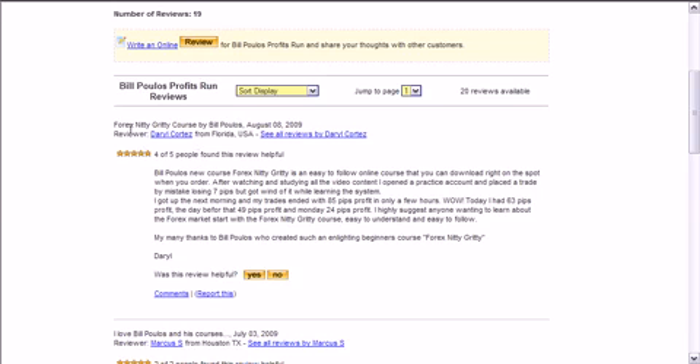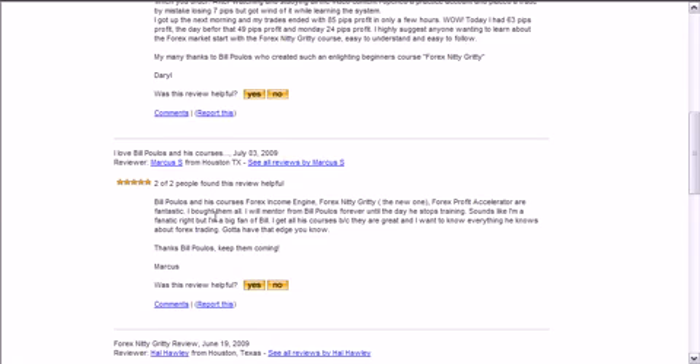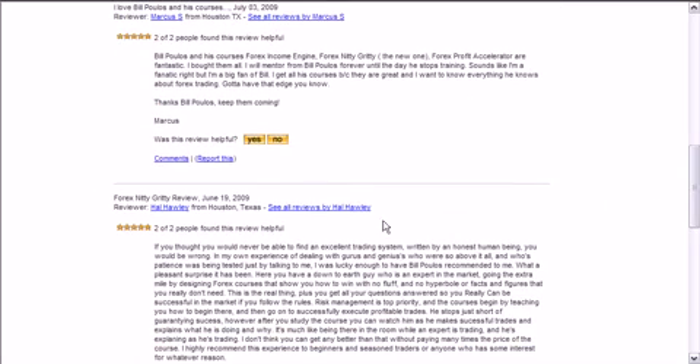He's got some customer reviews for Forex Nitty Gritty, some Forex Income Engine, Forex Nitty Gritty, Forex Prop Accelerator. Another Forex Nitty Gritty review — I think Forex Nitty Gritty is his newbie course. It's not for advanced Forex traders; it's more for people at ground level, just getting in. And I think that's like a low-cost product he's got available.